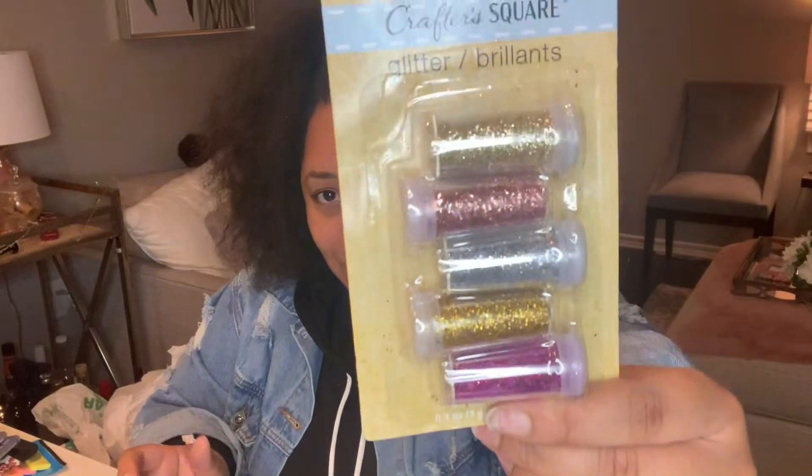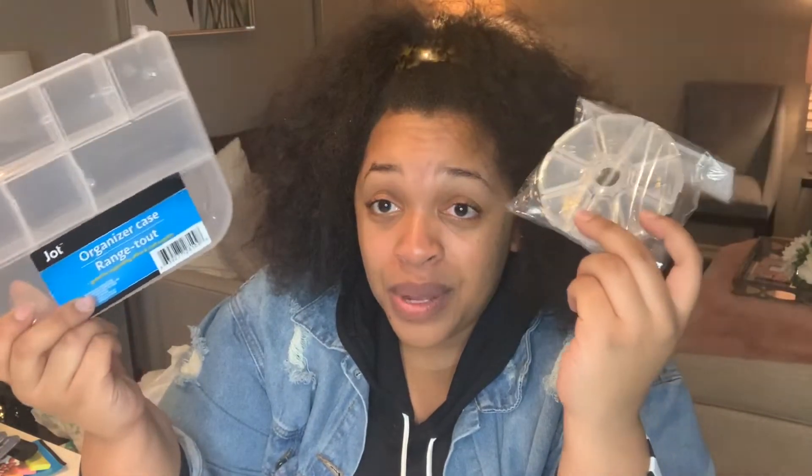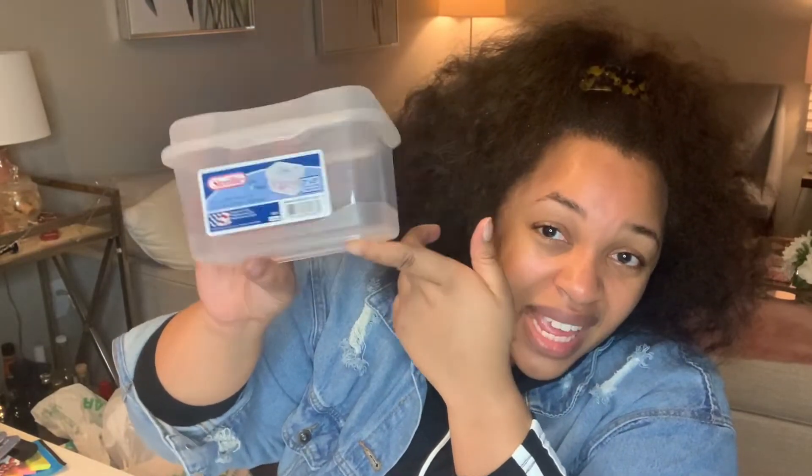I got some nice socks — just one pair for a dollar, but they look really nice. I also have more glitter. Since I got all this glitter, I need to organize it, so I also picked up an organizer — the kind that on Amazon goes for around ten dollars. You can put nails, glitter, accessories, or even a small sewing kit in it. I went on Amazon and purchased a lot of additional stuff, but that's another video.